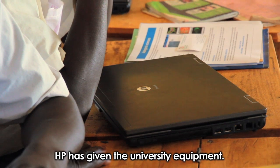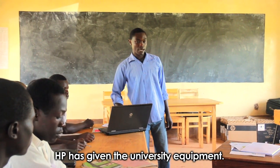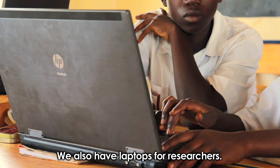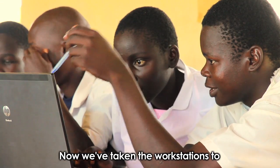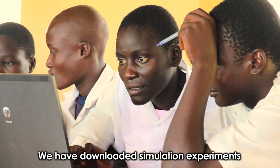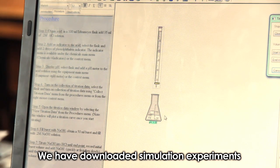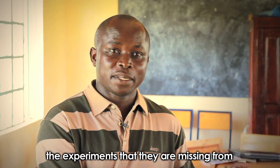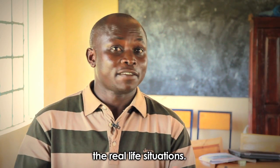HP has given the university equipment. We have the workstations, and we also have laptops for researchers. Now we've taken the workstations to secondary schools. We have downloaded simulation experiments to help the students understand the experiments that they are missing from real-life situations.